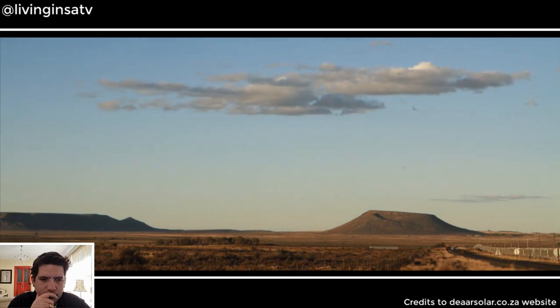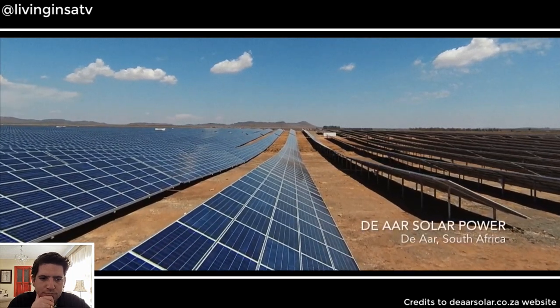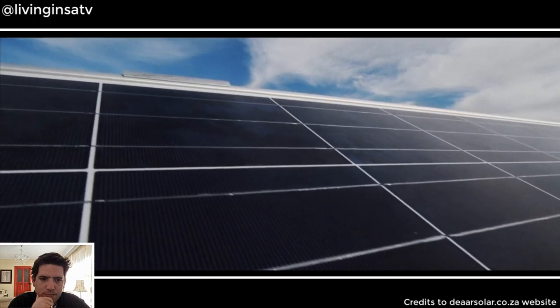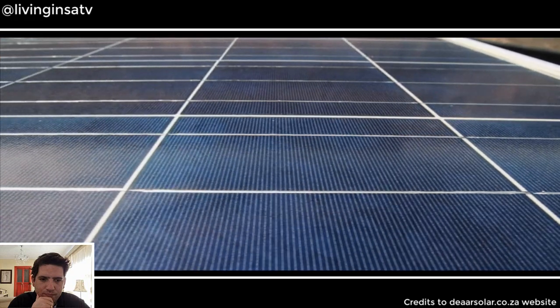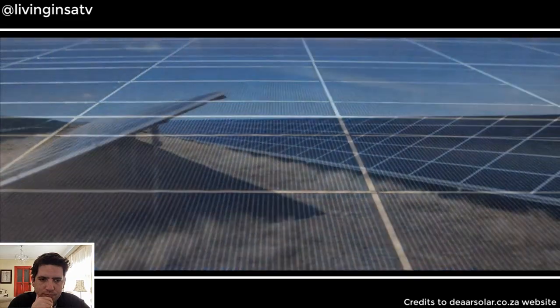This part of South Africa has some of the best levels of sunshine in the world for solar generation, and that's the principal reason why it's now becoming the solar hub of the country. It's also due to the South African government's breakthrough renewable energy program. The process began about 20 years ago when a team drafted South Africa's post-apartheid energy policy, imagining private generators producing electricity from renewable solar power. In 2014, Da'ar Solar Power became one of the first solar farms in the country built under this policy.